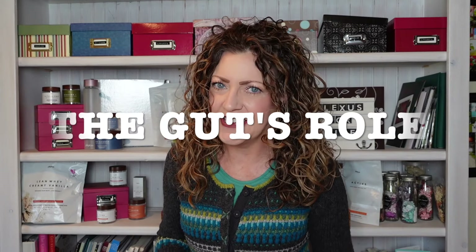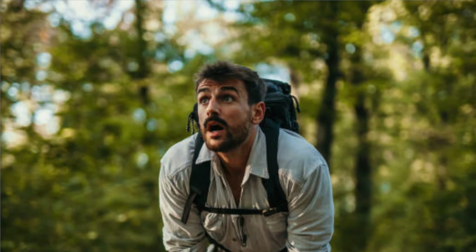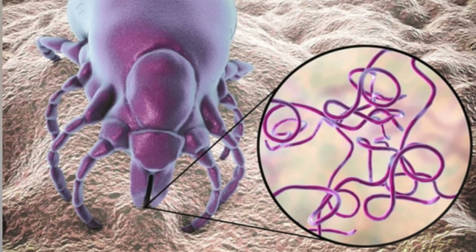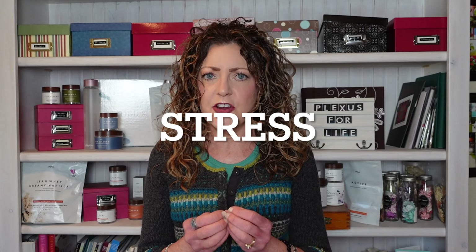Now let's move on to the gut's role in all this. When Borrelia enters the body it wreaks havoc on all our cells because it's trying to gain nutrition to survive and thrive in our body as the host. This compromises our cellular function, including the cells in our gut microbiome. The first area we'll cover is stress.